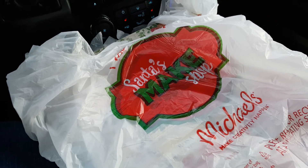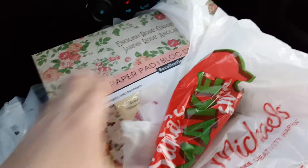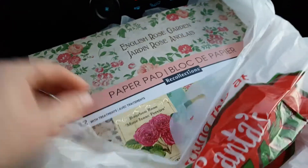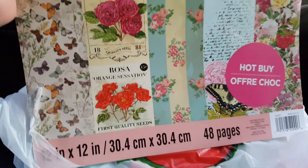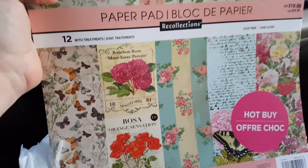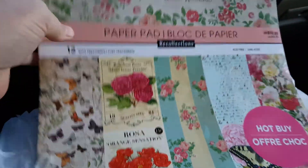They have tons and tons of stuff, but I only got a few things. I got this paper — they had their paper pads on sale today. Seems like I was just there a couple of days ago and they weren't on sale, but they had the Hot Buy paper packs for $5.99.